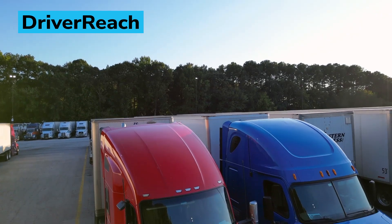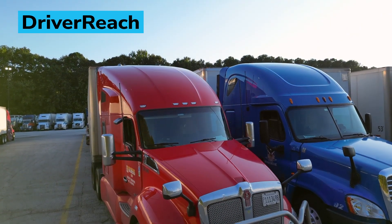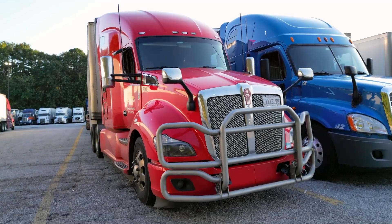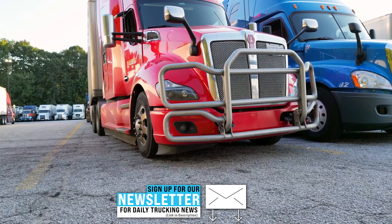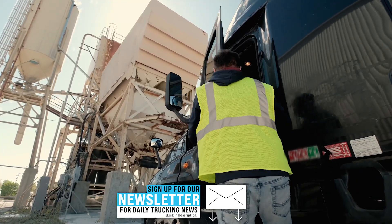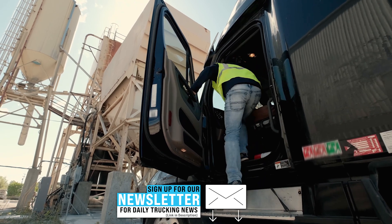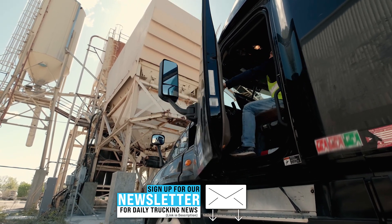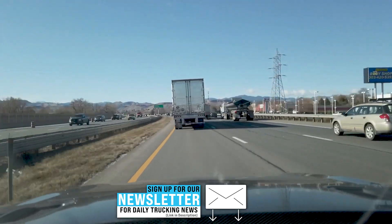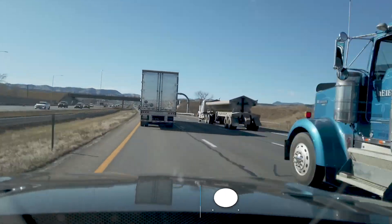CDL Recruiting and Management System Driver Reach and Hall, an AI-powered fleet compliance and maintenance platform, are entering into a strategic partnership aimed at unifying fleet compliance and safety across drivers and assets. The partnership integrates Driver Reach's recruitment platform with Hall's AI-driven technology that monitors compliance, safety, and risk across drivers, vehicles, and equipment, enabling transportation companies to not only streamline their hiring process, but also ensure that their operations meet standards of compliance and safety.